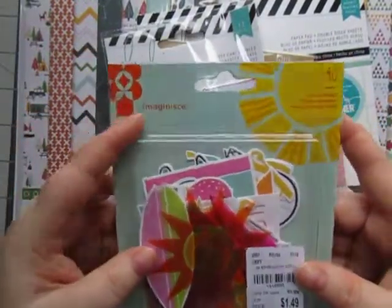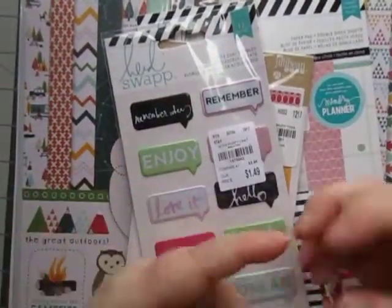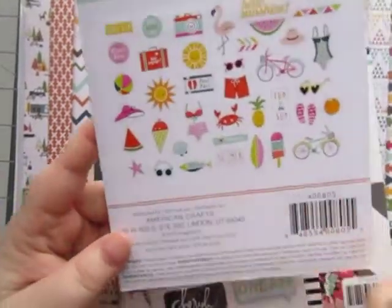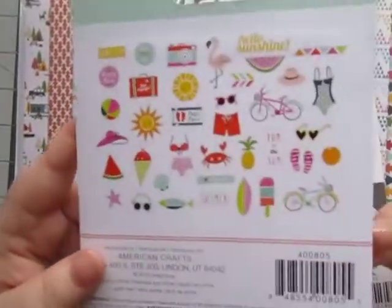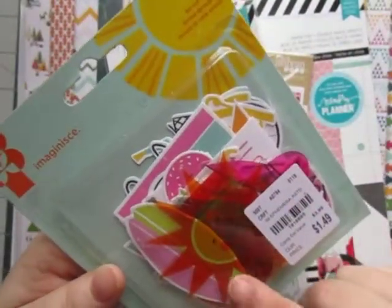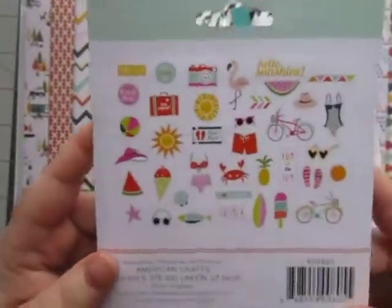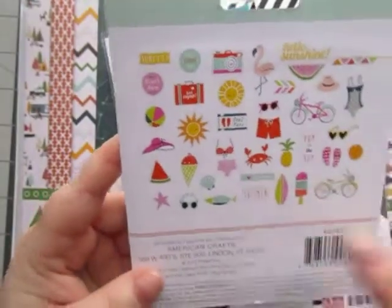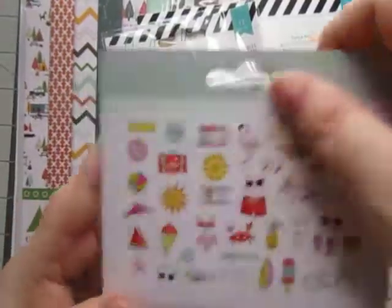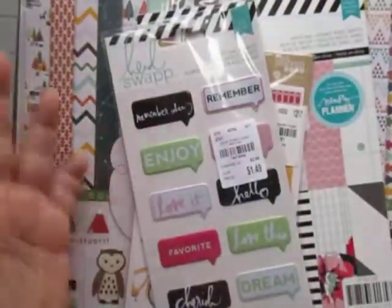And then I got this ephemera pack by Imagenese. I'm not seeing a collection name, but it looks like it's summer oriented. It's made by American Crafts - I didn't know Imagenese was American Crafts, so you learn something new every day. I'm not really big into the acetate pieces, but it had a lot of other pieces in there. Really cute. I love the fish, and I love these banners and arrows and cameras. For $1.49, you really can't beat that - 40 pieces!